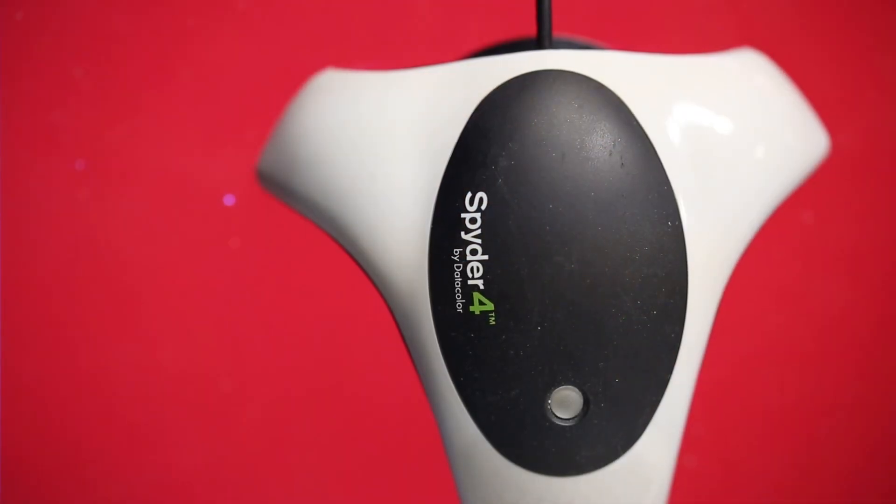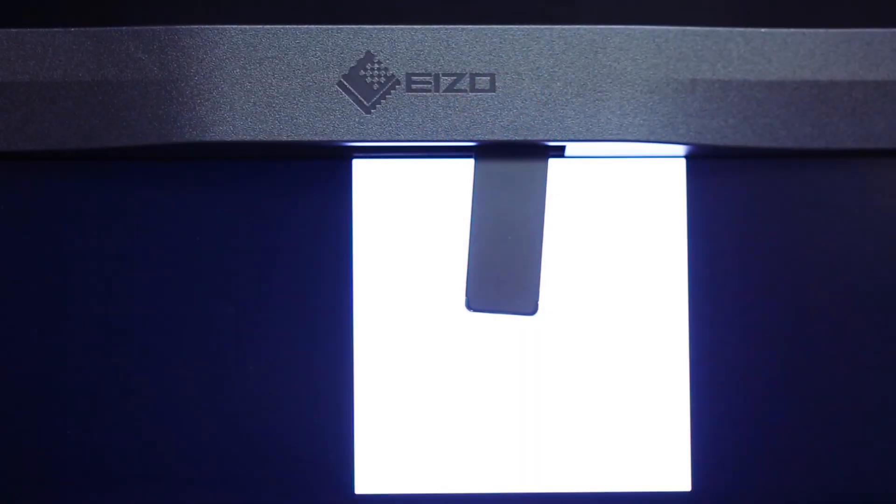While you can purchase an external colorimeter from a variety of different manufacturers, like the X-Rite Color Monkey or the Datacolor Spyder, monitors like the CG248 have a built-in colorimeter. That means the software and hardware are going to match, which means greater color accuracy. Regardless of which route you choose — built-in or external — invest in a colorimeter.